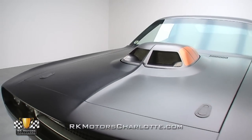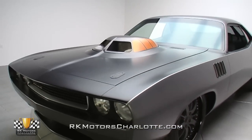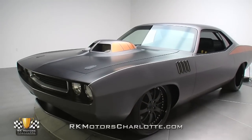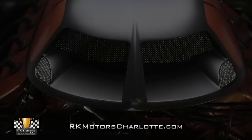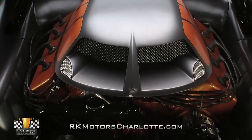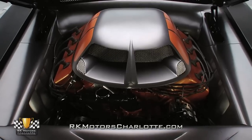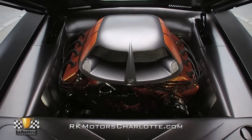When this sinister Cuda rumbled into the showroom, it caused such a commotion that our entire staff came out of their offices just to check it out. And when we lifted the hood and found a 605 cubic inch Indy Street Legend Hemi that produces an amazing 850 horsepower and 790 pound-feet of torque, we certainly weren't disappointed.